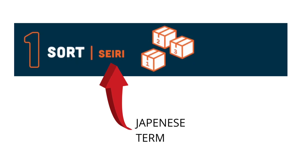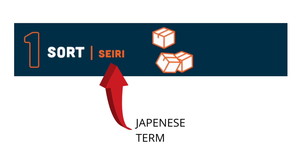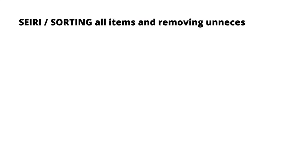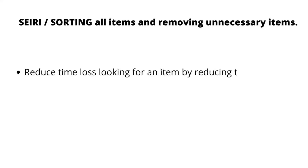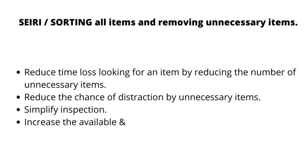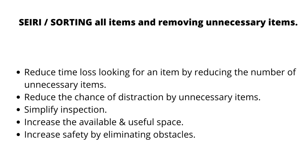The first S stands for Seiri, a Japanese term meaning Sort. This involves sorting all items and removing unnecessary ones. It reduces time loss looking for an item, reduces the chance of distraction by unnecessary items, simplifies inspection, and increases safety by eliminating obstacles.